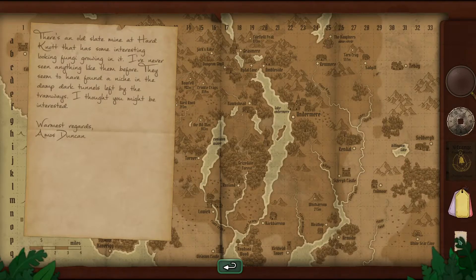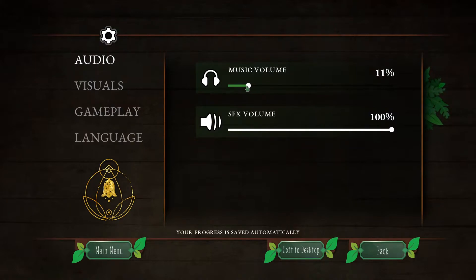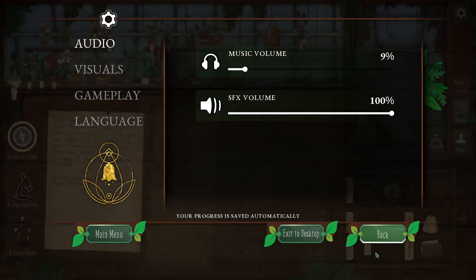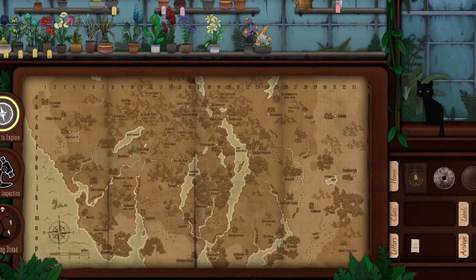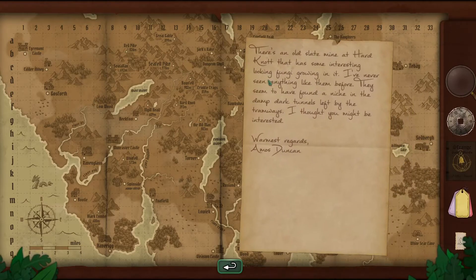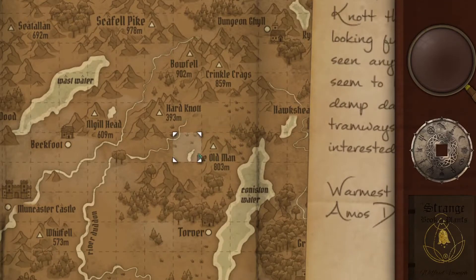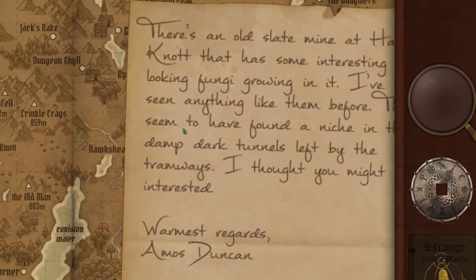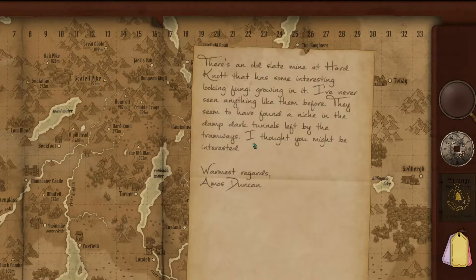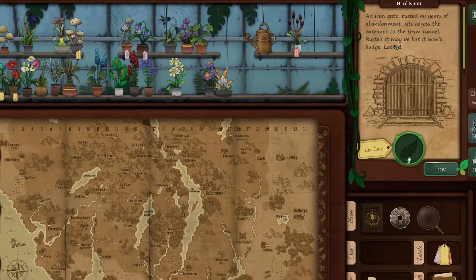I think I need to turn this music off. As nice as it is, I think there is a copyright strike on my first episode with it. Turn it down way low. So we are looking for Hard Knot. Hard Knot - right here. They seem to have found a niche in the damp dark tunnels left by the tramways. Hard Knot. Maybe it's just straight to Hard Knot. Left by the tramways, deep dark tunnels. It looks like it's in the middle of a mountain. Let's try it. Yes, we got it.